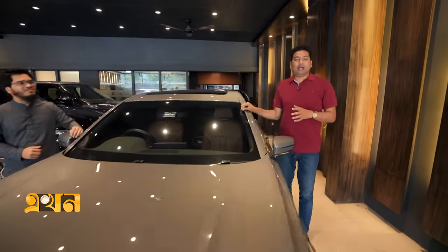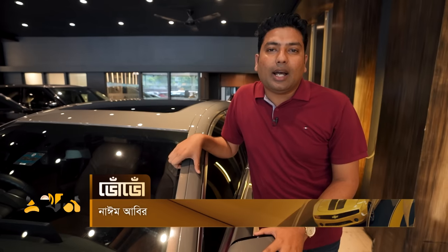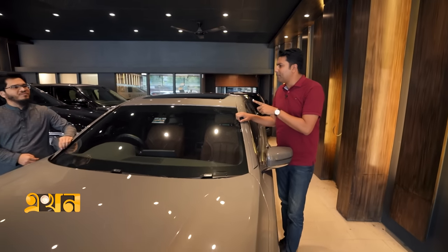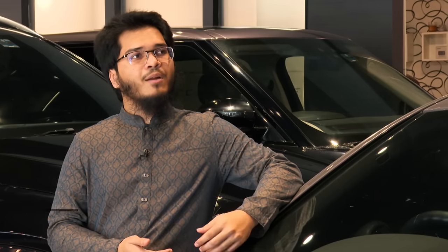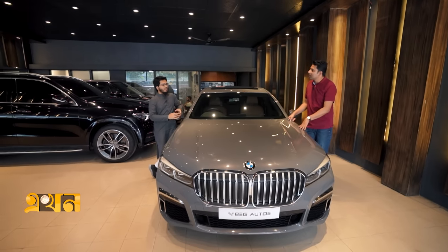This is a very special car. Today we will look at the BMW 7 Series. In Bangladesh, luxury cars include the Mercedes S-Class, Audi A8, and BMW 7 Series. These cars offer a lot of features — comfort, face value, and class — and they are very popular in Bangladesh.